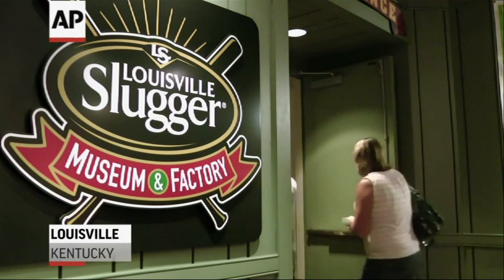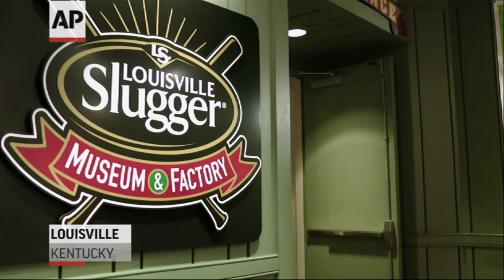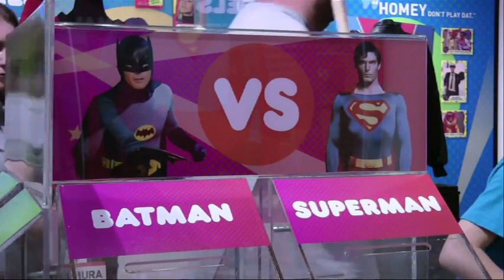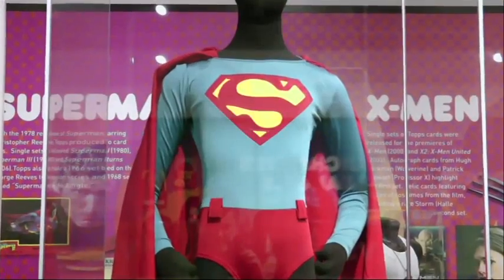A museum dedicated to an iconic baseball bat has a new heavy hitter. The Slugger Museum is all about baseball history, but now Superman and Batman are on deck.